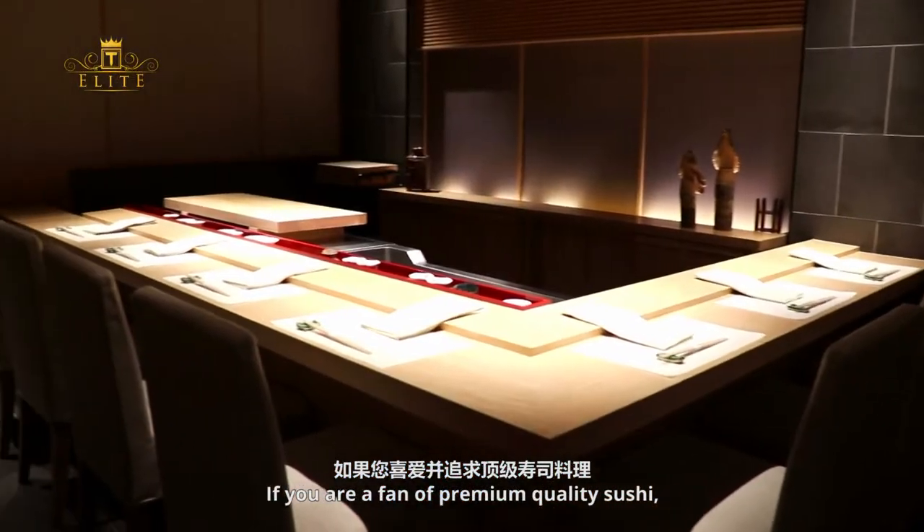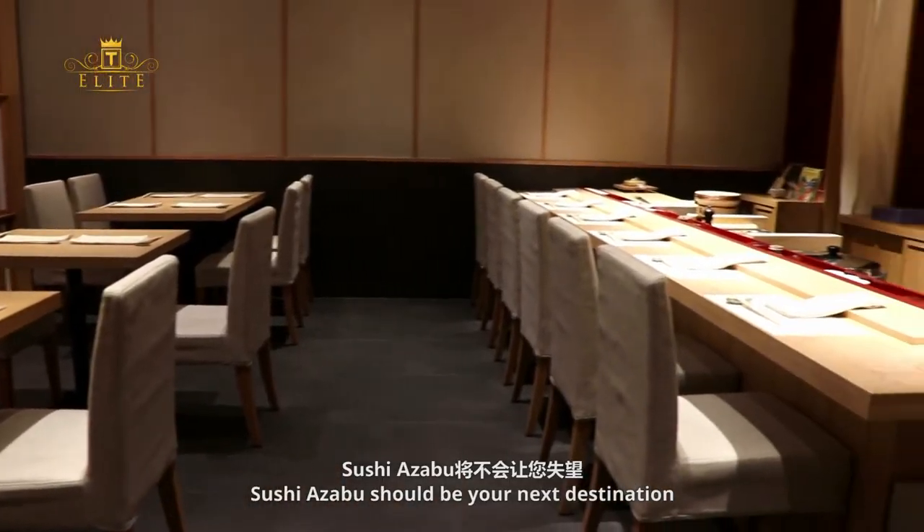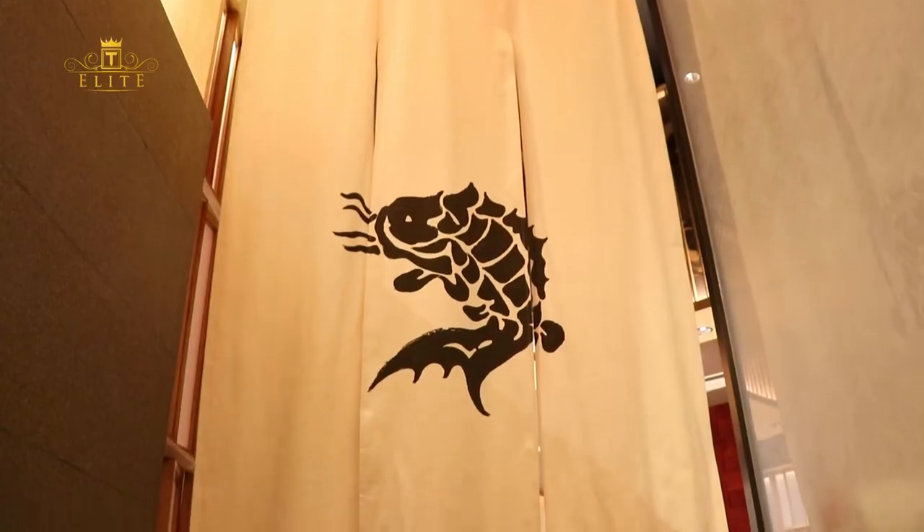If you're a fan of premium-quality sushi, Sushi Azabu should be your next destination.